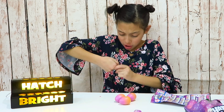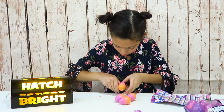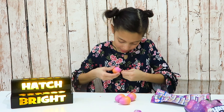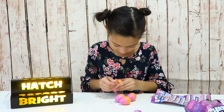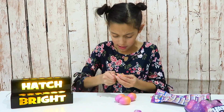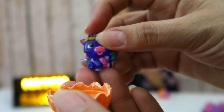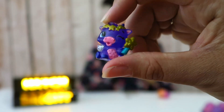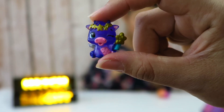Oh my gosh, no way, this looks so cool! Inside the egg — the egg is orange now — but look, you can see that they're bright and clear. And this one looks like a cow with some wings and a star. It's like a unicorn — so cute!